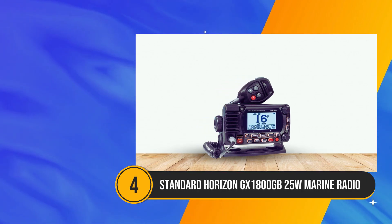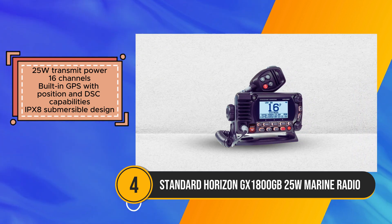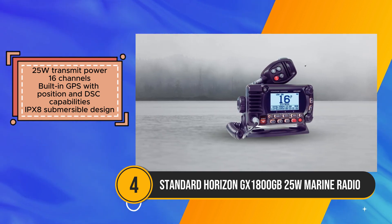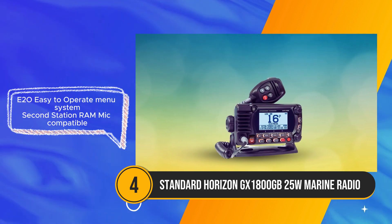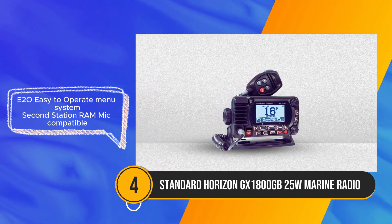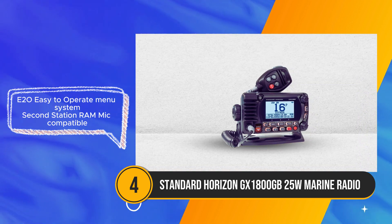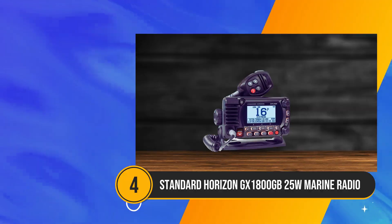The Standard Horizon GX 1800 GB steps into the spotlight as a dependable successor to the discontinued GX 1600/GX 1700 models, offering essential communication and navigation functionalities tailored for boaters. With a robust 25W transmit power and 16 channels at its disposal, it ensures reliable communication even in challenging maritime environments. One of its standout features is the inclusion of built-in GPS capabilities, empowering users with accurate positioning and DSC functionalities for enhanced safety on the water. Coupled with its IPX8 submersible design, the Standard Horizon instills confidence with its durability, capable of withstanding the harshest conditions without compromising performance.